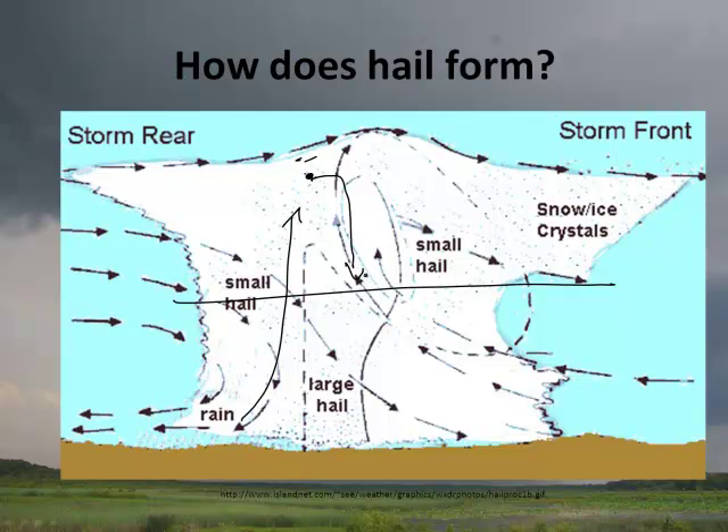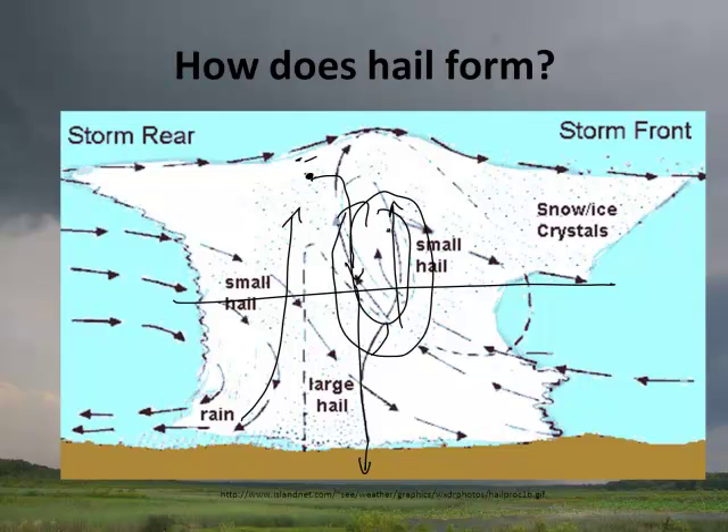The crystal falls back down — it would normally come down as rain. But what if it hits another updraft? The crystal can get bigger, and now you have a bigger ice crystal. If it goes through a series of cycles — up and down, up and down — the hail gets larger and larger. Eventually the weight of it means it's going to fall to the ground, and that's when you get large-sized hail.